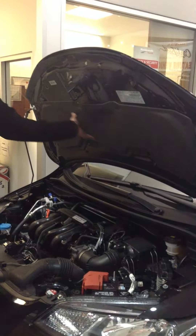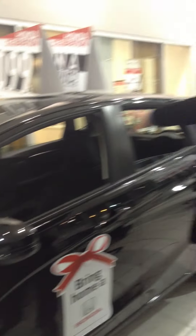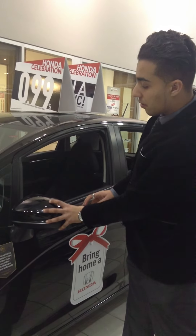Over here you can see the sound insulation, which keeps it nice and quiet while driving in the city and on the highway. Around the side, this is the LX model — the most popular model. You can right away see how large the windows are; the visibility is really great inside this car, and you can even see someone in your blind spot.